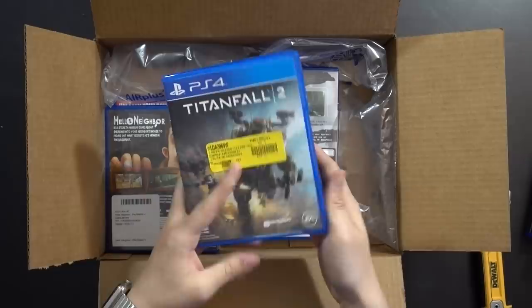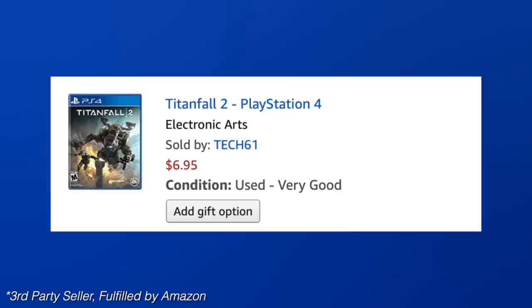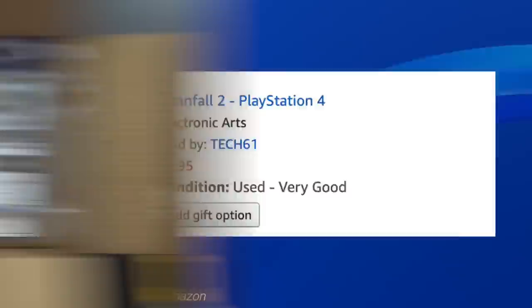Titanfall 2 is looking really good. The stickers can come off — Goo Gone is fantastic for getting that stuff off. If you haven't used it before, peel off as much as you can initially, then apply a little and it'll come right off. Titanfall 2 was listed as used very good — I think they're right on the money there.